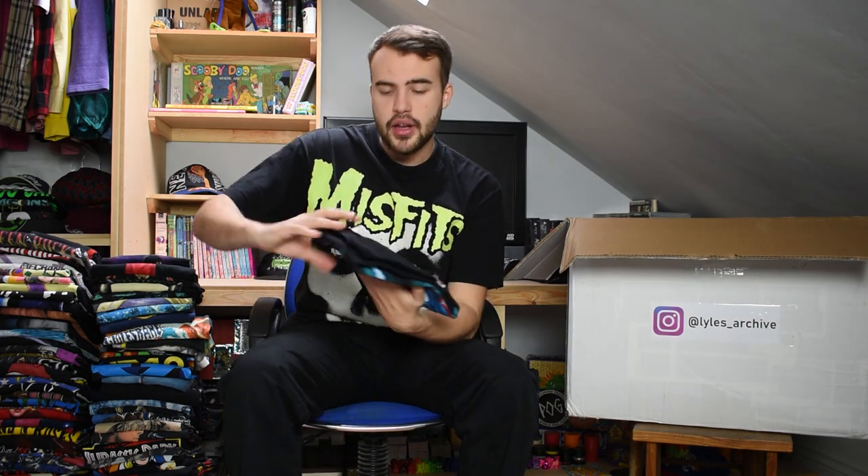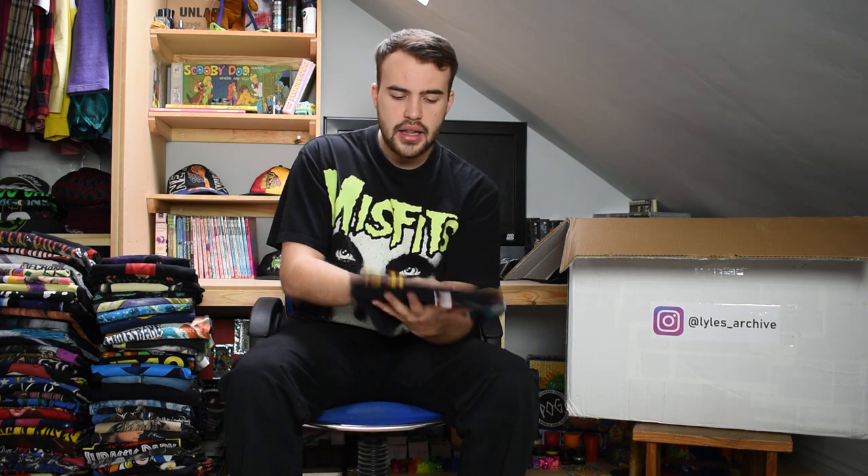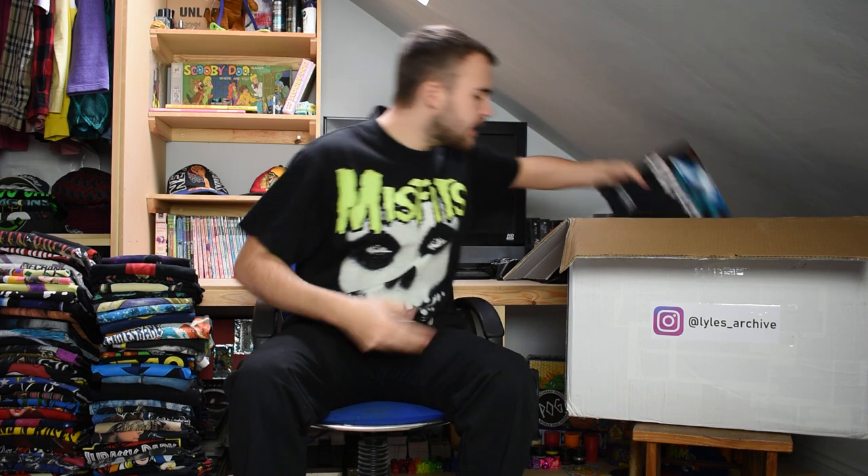Next up we have Great White - Fins All Over Europe, that's 1988. This is also an extra large on a 100% cotton tag, which is intact. Single stitch as well, and it's got a nice sort of gold detailing on the guitar.